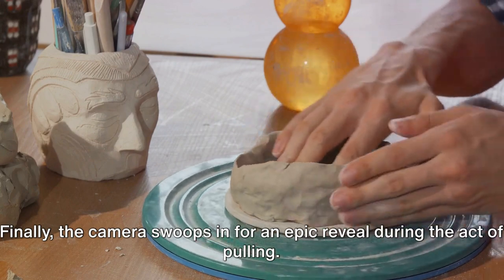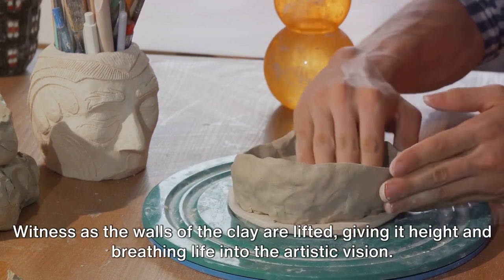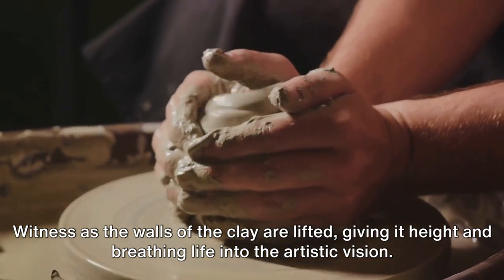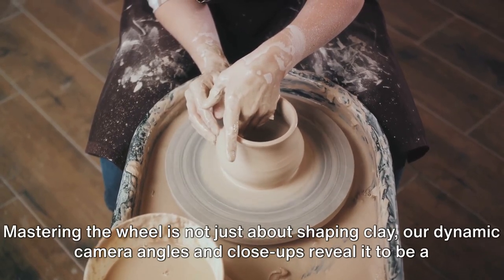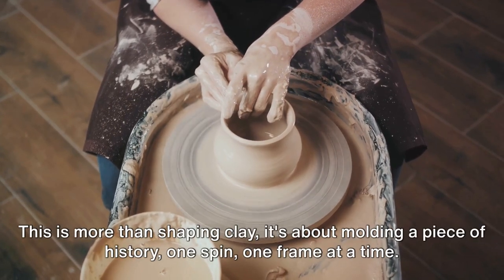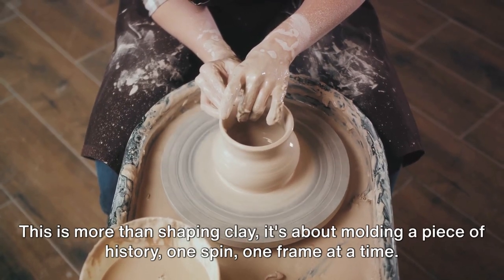Finally, the camera swoops in for an epic reveal during the act of pulling. Witness as the walls of the clay are lifted, giving it height and breathing life into the artistic vision. Mastering the wheel is not just about shaping clay — our dynamic camera angles and close-ups reveal it to be a balancing act of consistency and rhythm. This is more than shaping clay; it's about molding a piece of history, one spin, one frame at a time.